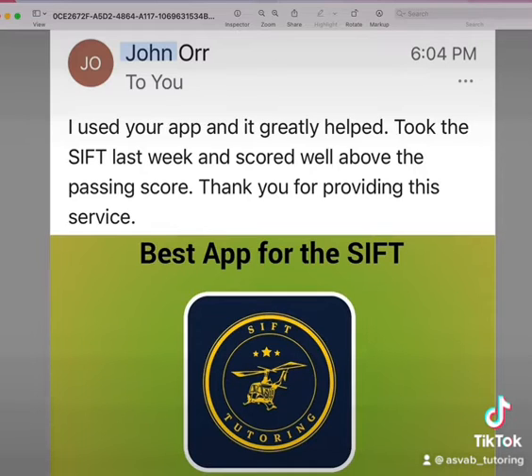The review says: 'I used your application and it really helped me through the SHSAT test last week, and I scored all above the passing score. Thank you for providing this service.' We get this type of email very often now.